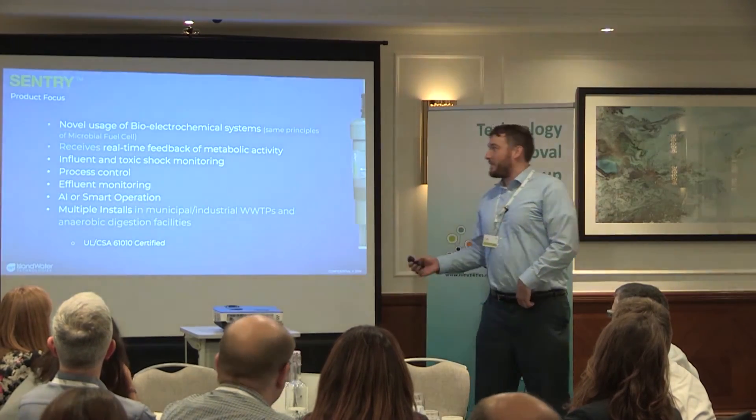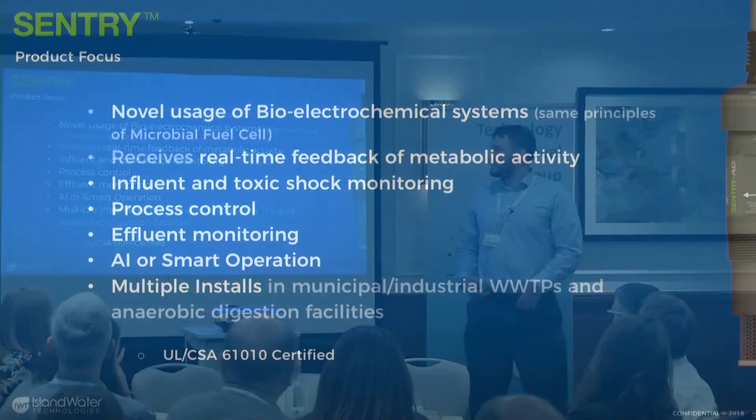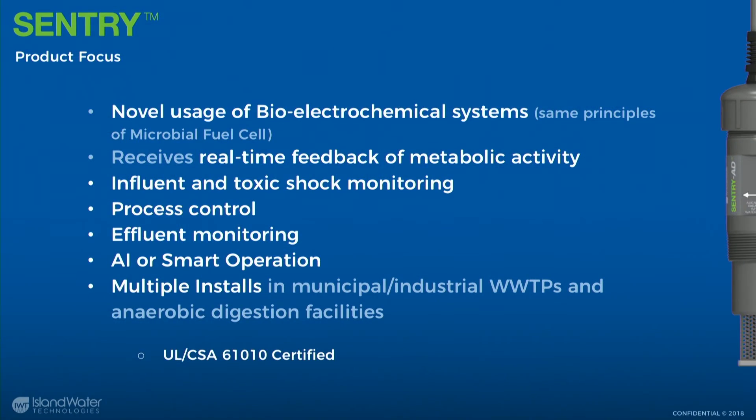Some of the places we've been installing it include influent toxic shock monitoring, process control, and effluent monitoring. We're also currently using it as a key input to AI and smart algorithms. We've installed it in wastewater treatment plants and anaerobic digesters, and we have a general electrical safety certification.